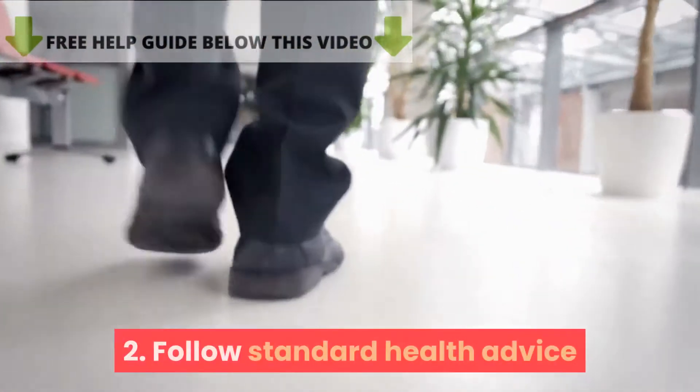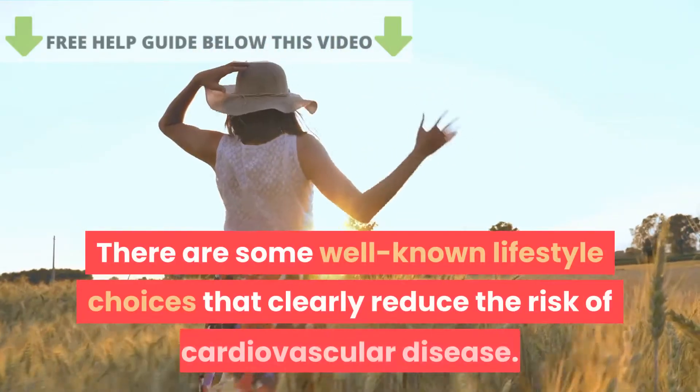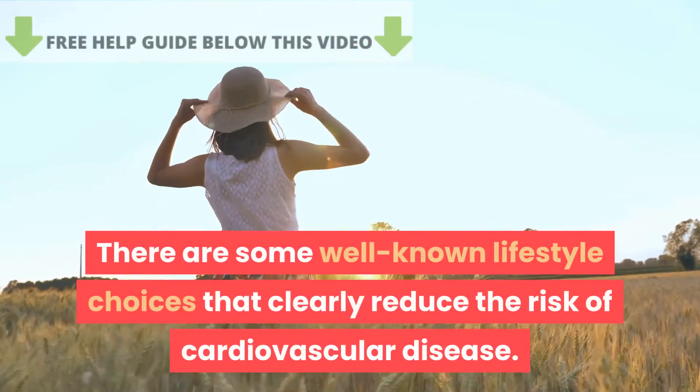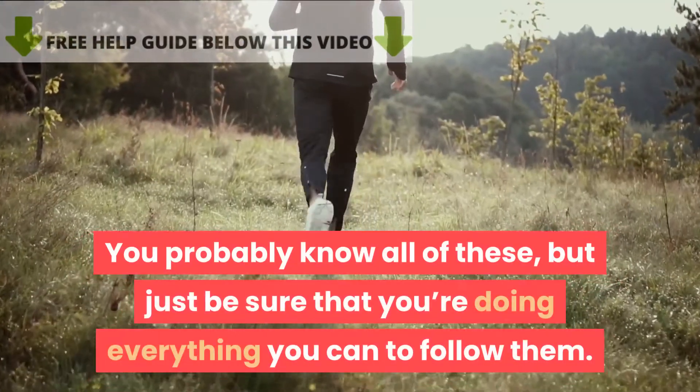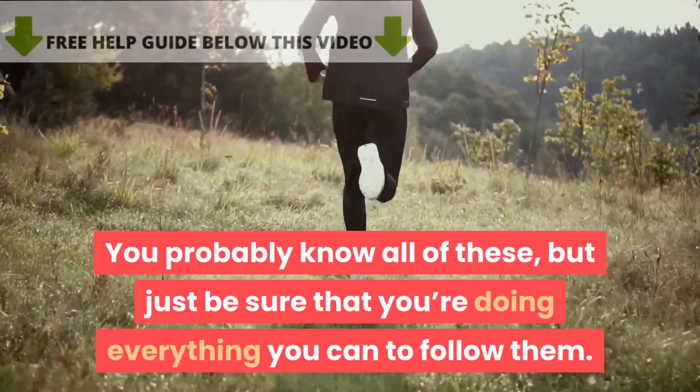Tip 2: Follow standard health advice. There are some well-known lifestyle choices that clearly reduce the risk of cardiovascular disease. You probably know all of these, but be sure that you're doing everything you can to follow them.